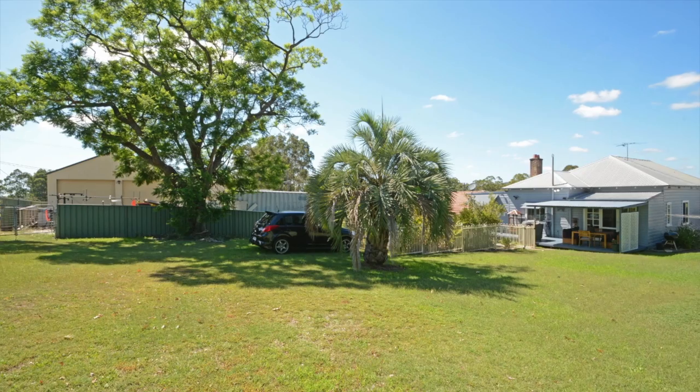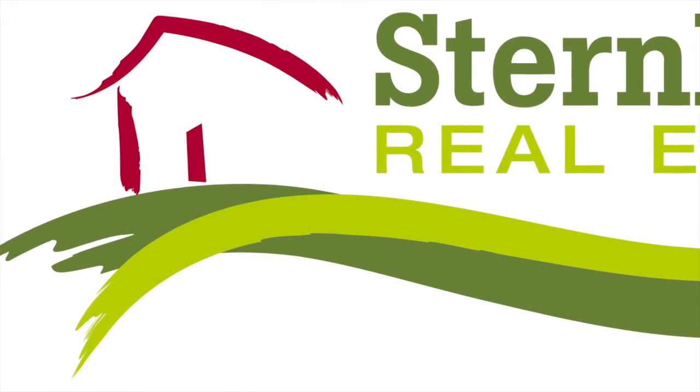With all these great features, this home will go very quickly. Don't miss out — give me a call.